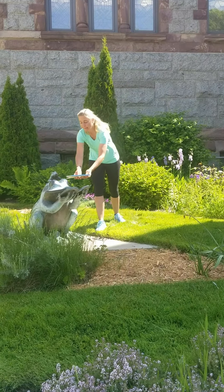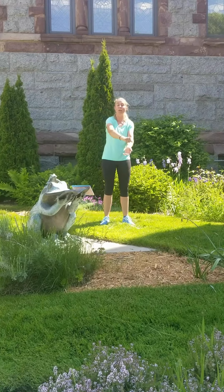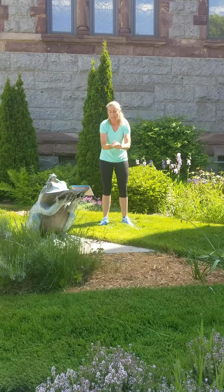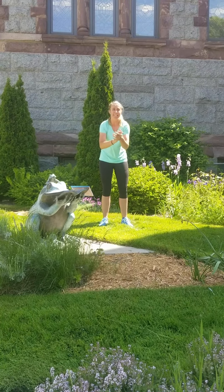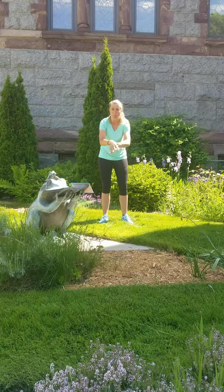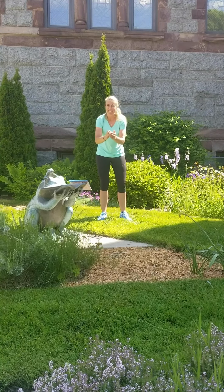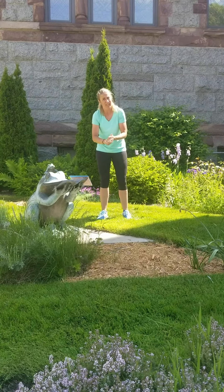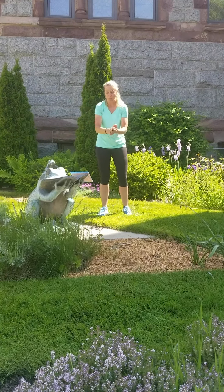To wash our hands correctly, I'm going to let my friend the frog hold onto my book. We want to make sure we turn on the warm water, get our hands wet, pump some soap into our hands, and scrub our fingers for 20 seconds. We wash our hands with soap in between our fingers, on top of the backs of our hands, all around our fingernails because dirt likes to be there, and our wrists. That was 20 seconds. After we wash our hands for 20 seconds we are going to rinse them off and dry them with a paper towel.